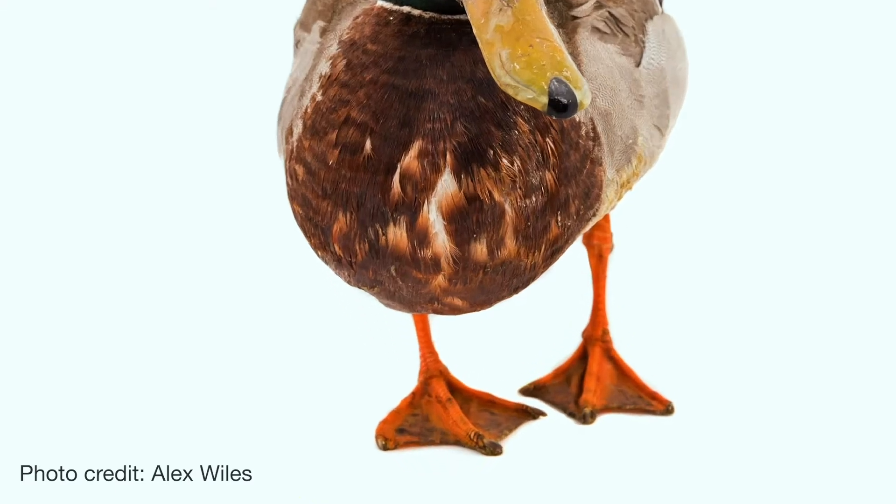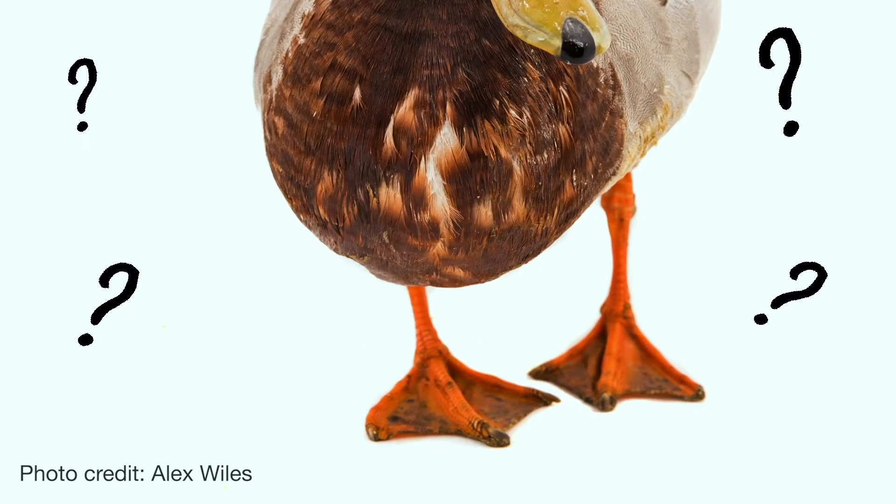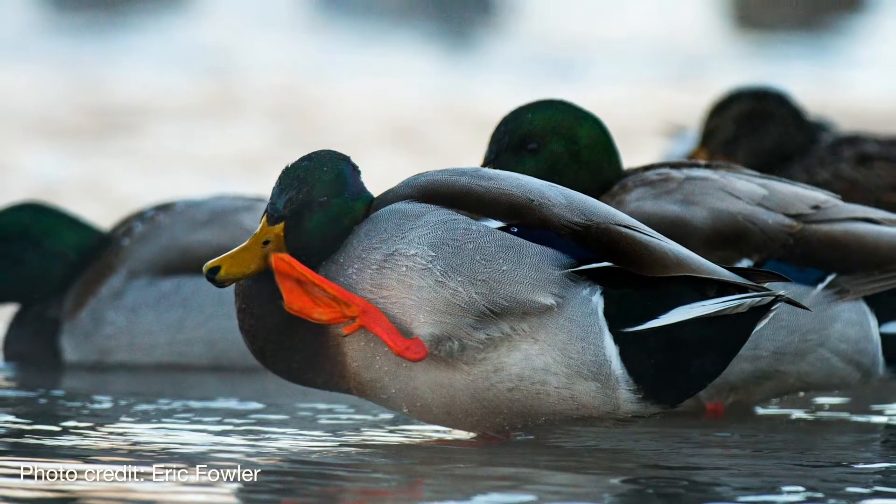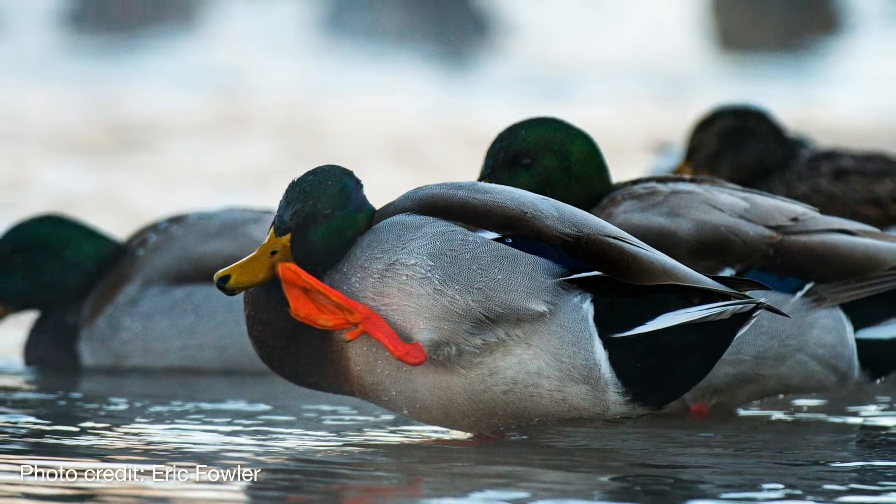Think of a duck's webbed feet. What is a duck's habitat? Water. Ducks are adapted for living in aquatic habitats. Their webbed feet help them swim. However, ducks did not get their webbed feet overnight. It took thousands of years and many generations of parents passing down these tiny changes to their offspring for this big change to occur — their webbed feet.